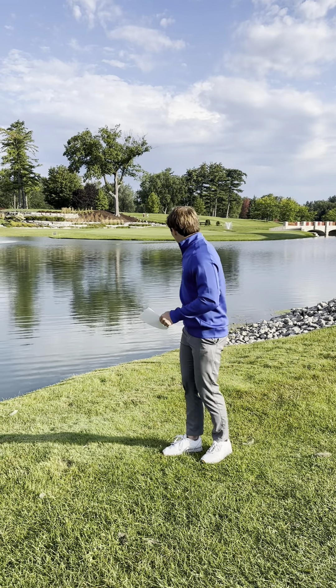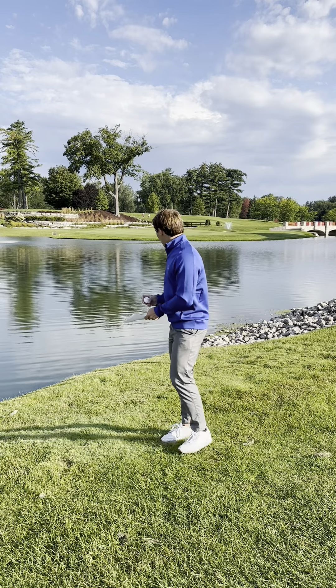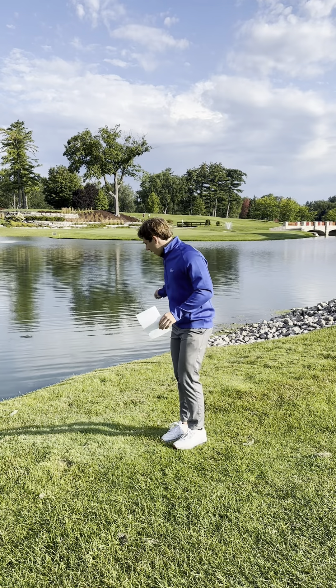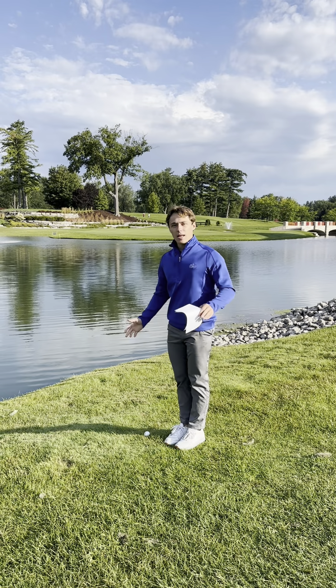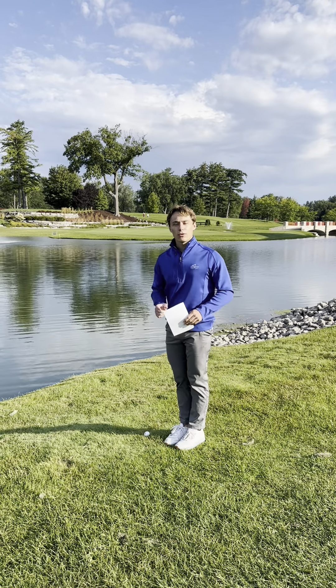So if the ball crossed right here, I would drop at knee height — I can go back as far as I want — and I would just drop it just like that, and the ball is in play for a one-stroke penalty.